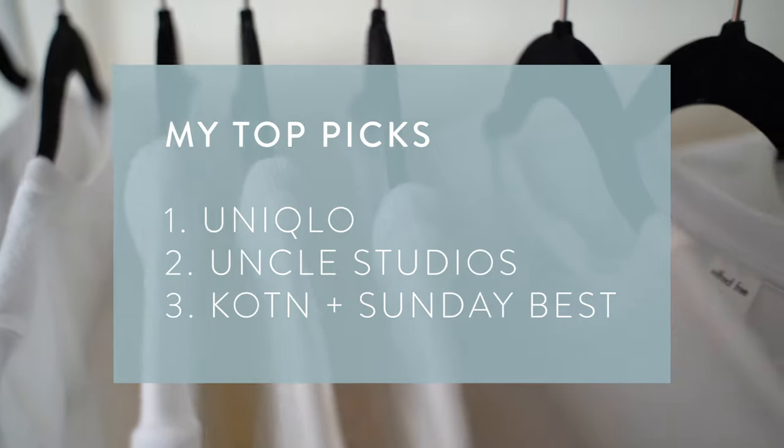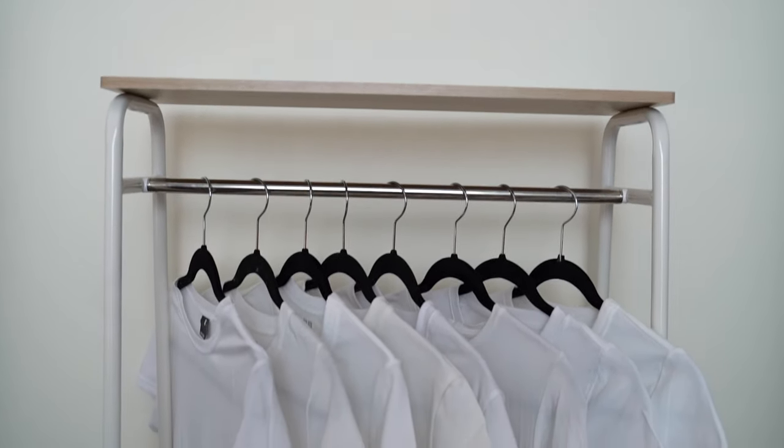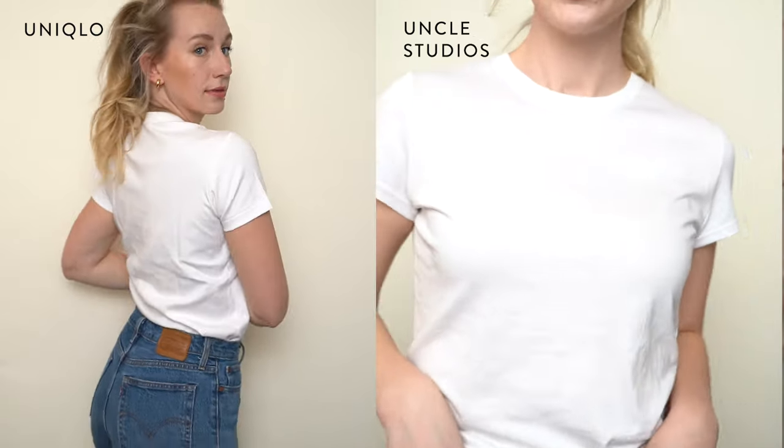My top picks were Uniqlo first, Uncle Studios second, and Cotton and Sunday Best tied for third. What set Uniqlo ahead was the thickness and the way it looks — I could pair it with trousers and stacked necklaces for a chic look, and I want the black version too. Uncle Studios was a very close second; the main difference is it's thinner, so in summer I might rank it first due to the lightweight feel. It really depends on where you live and when you're wearing your white t-shirts.